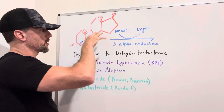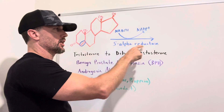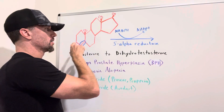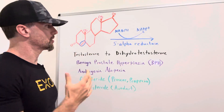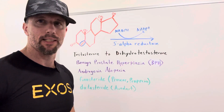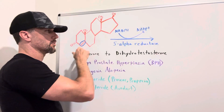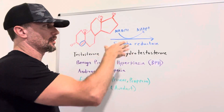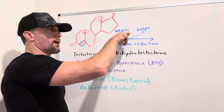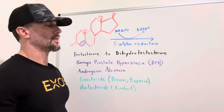This is the chemical formula for testosterone. When this enzyme 5-alpha reductase acts on this molecule, it'll take away that double bond — and that's the only difference between testosterone and DHT. DHT does not have that double bond between these carbons here, because it's been reduced by NADPH, which then gets oxidized to NADP+.